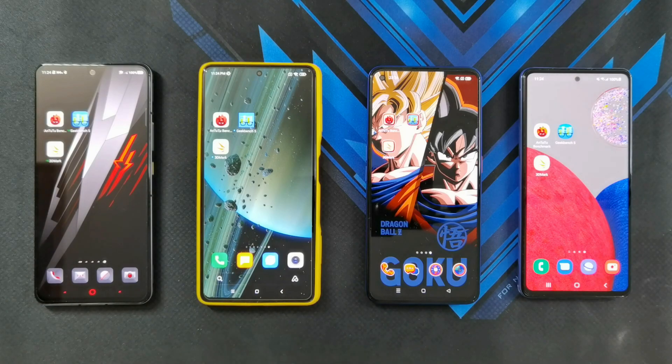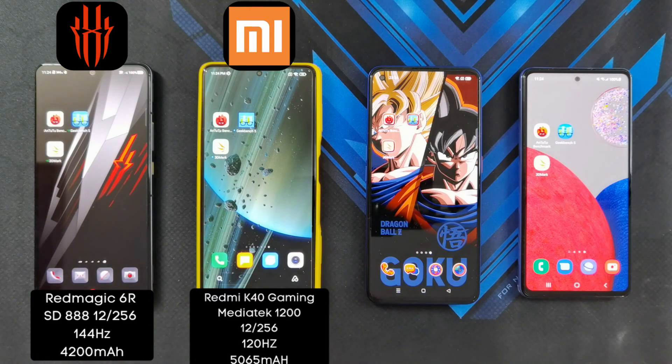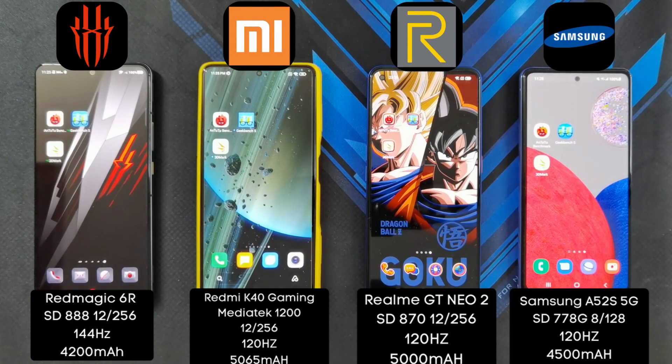Before we begin, some key specifications on the phones. The Nubia Red Magic 6R has the Snapdragon 888, and it has 12GB of RAM and 256GB of UFS 3.1 storage. The Redmi K40 Gaming Edition also has 12GB of RAM and 256GB of storage, and it has the MediaTek Dimensity 1200 chip. The Realme GT Neo 2 has the Snapdragon 870, and it's also carrying 12GB of RAM and 256GB of storage. In terms of chipset, the weakest among the four is actually the Samsung A52s 5G — it only has the Snapdragon 778G, and this phone also has the lowest RAM.